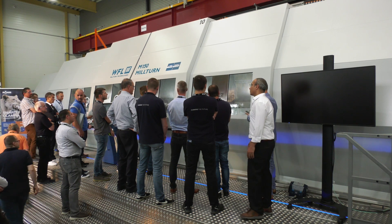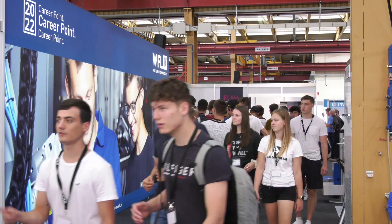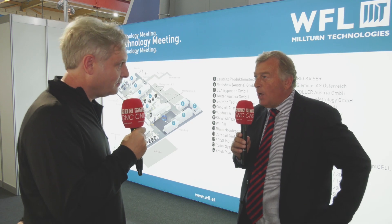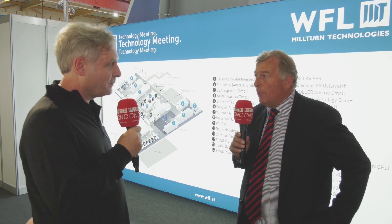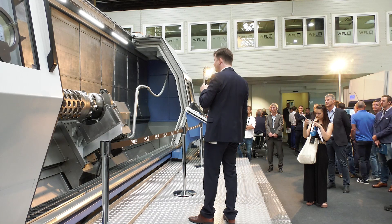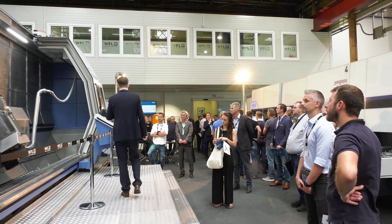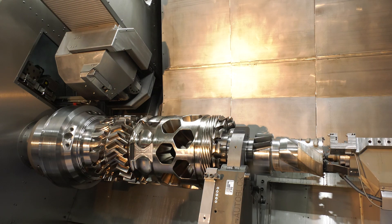What are we actually showcasing at this technology meeting? Well, it's the June 2022 technology meeting here in Linz and the purpose of the meeting is to bring together WFL with its suppliers and its customers to showcase the capabilities of WFL and the future capabilities which we're developing. We're showing in excess of 10 machines together with tooling, software and other support services.